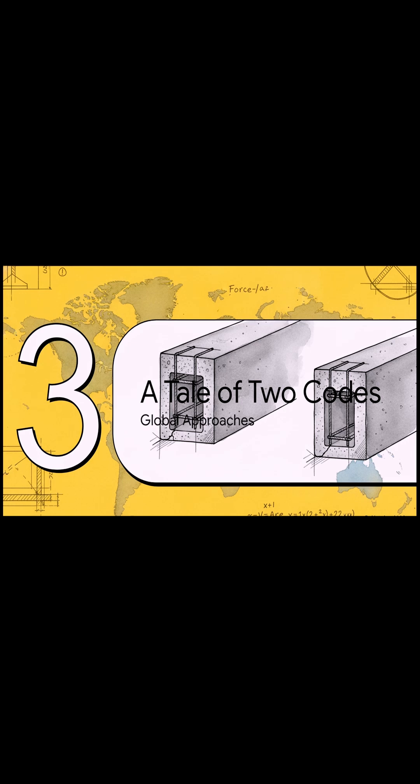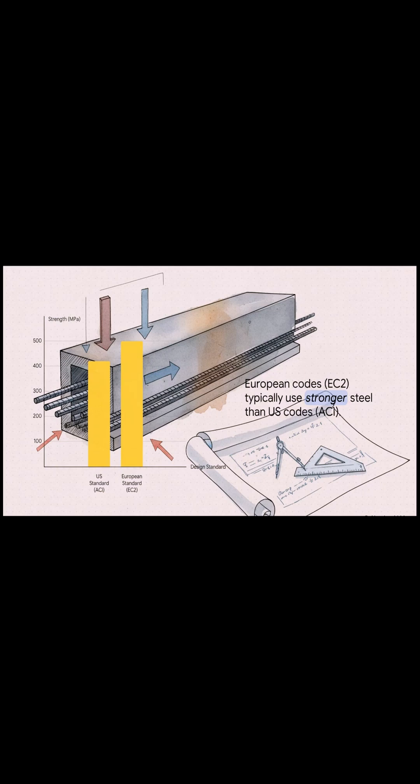Not everyone approaches this balance in the exact same way, and that brings us to a tale of two different design codes. The standard for steel in the U.S. can typically handle about 420 megapascals of force, but in Europe that number jumps up to 500. It's not that one is right and one is wrong — it just shows a different philosophy, a different trade-off between building in bigger safety margins versus using materials more efficiently.